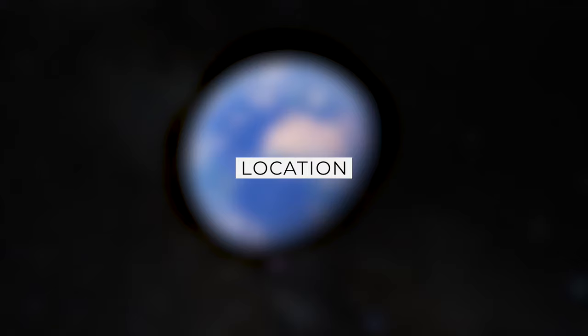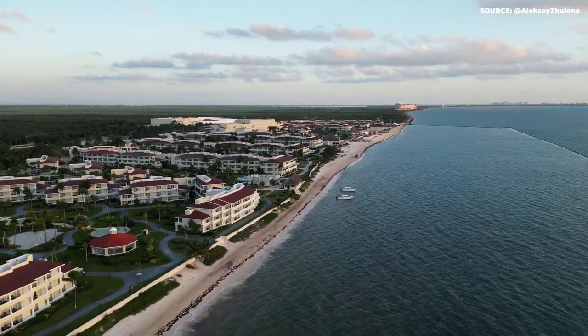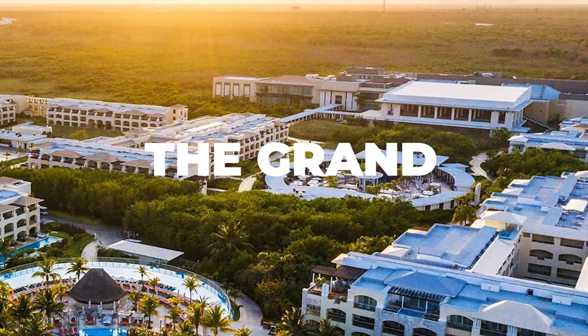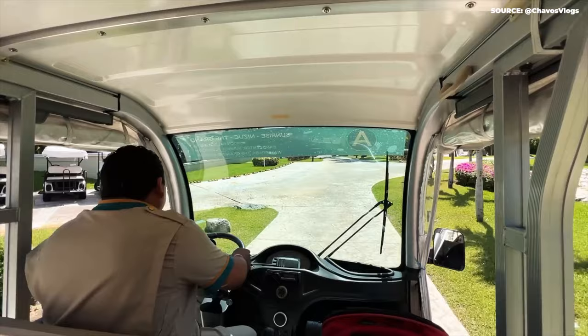Finding Moon Palace on a map should be a breeze, considering it's big enough to have its own pin code. Nestled between Cancun's dazzling Riviera Maya coastline and a lush mangrove forest, the resort is only a 15-minute drive from the airport. Moon Palace is so huge it is divided into three sections — Sunrise, Nizuk, and The Grand — each bringing unique offerings and exclusive amenities, with a shuttle service ferrying guests between the three areas.